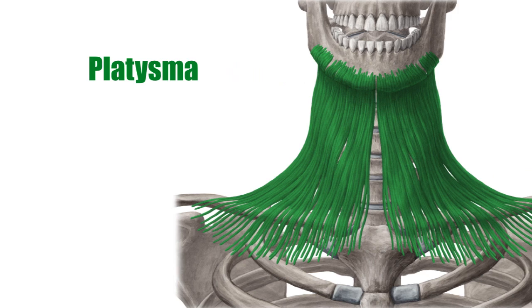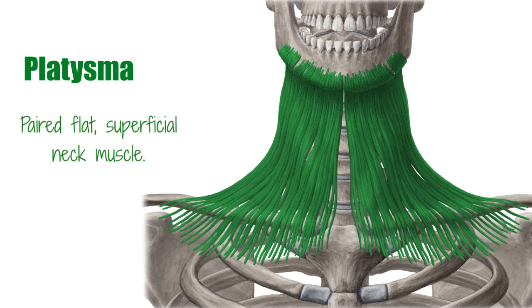Hello again everyone, it's Matt from Kenhub, and in this tutorial we will be discussing the platysma muscle. The platysma is a paired, flat, superficial neck muscle, and it is considered part of the mimic musculature.